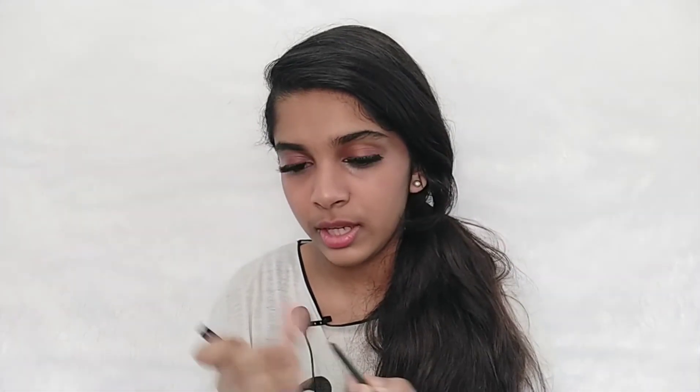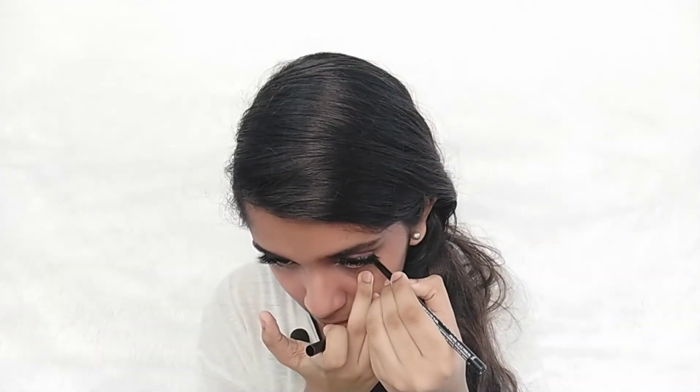Lipstick done! Actually in yesterday's makeup look I forgot to put lipstick on. I only noticed after I finished filming everything — I could have put some lipstick on for the thumbnail pictures or just mentioned it at the end, but I was too lazy, so I just kept it like that. Anyway, lipstick done!